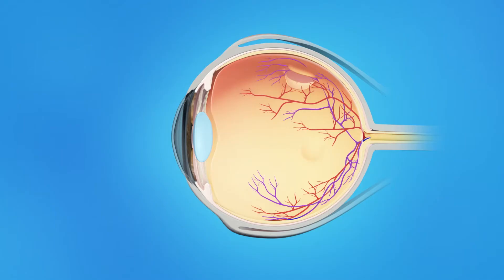To repair a retinal tear with cryopexy, your eye surgeon uses a special probe that applies intense cold energy to freeze the retina around the tear. This creates swelling that eventually becomes scar tissue. It is this scar tissue that seals the retina to the wall of the eye, helping to prevent the retina from detaching completely.